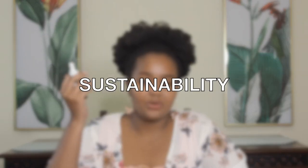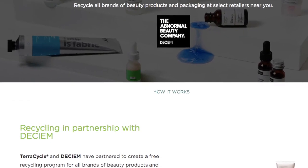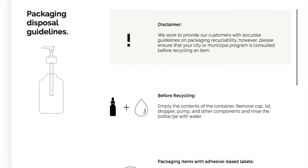The other thing I want to talk about is the sustainability of the brand. DCM has a very extensive recycling program — they have an in-store recycling program where you can send the empty packaging back to them and they dispose of it accordingly. They also have a very clear guide on their website on how to dispose of the packaging. What I like about this kind of packaging is you can just wash the bottles and repurpose them in different ways in your house.